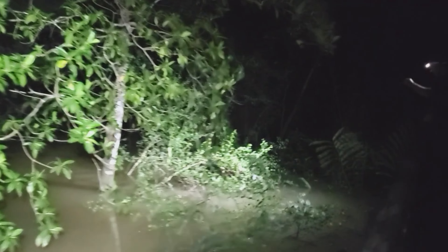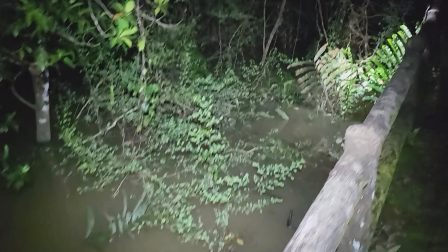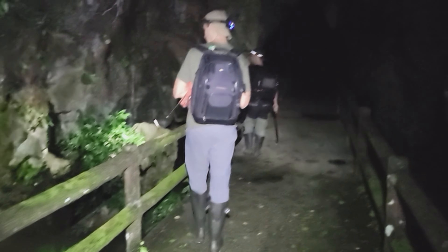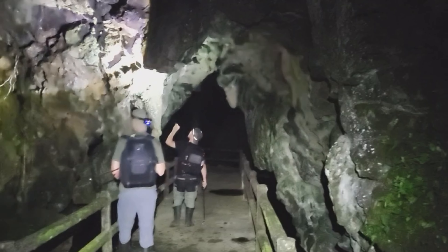We also have an exciting little cave to visit after this, so there's still hope for some snakes tonight. The boardwalk didn't give us anything else except that boiga, so now we're back on land on the way to the cave, where hopefully we can get the cave racer or any other species.